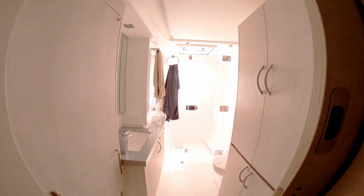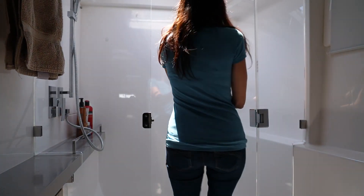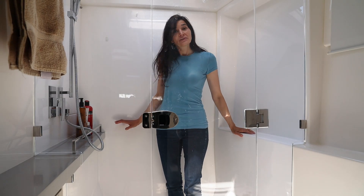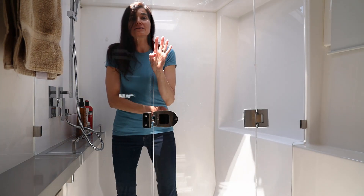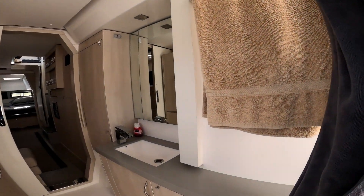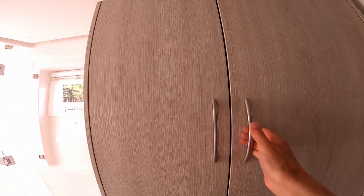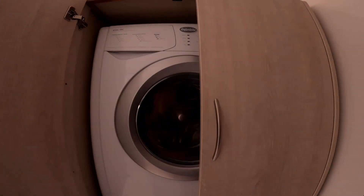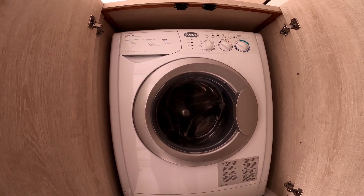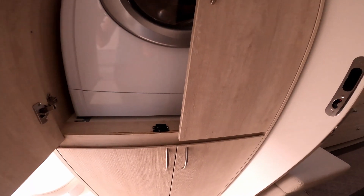Down through the hall is the master bathroom. Decent sized sink and this is the shower area — I can be here with the door closed quite comfortably, it's a pretty nice space. One thing I really like about this bathroom is that it has its own washer and dryer, which is going to be really handy when we are anchoring. And there's more storage space below.